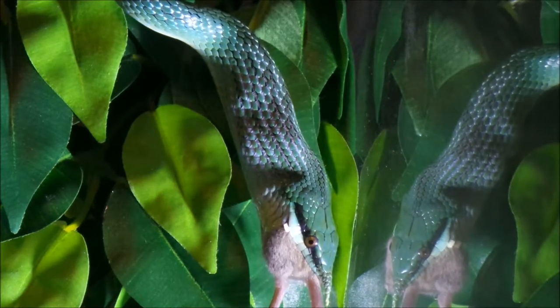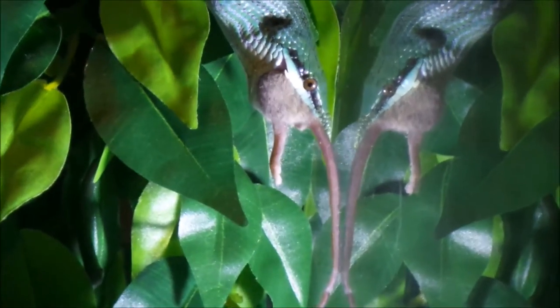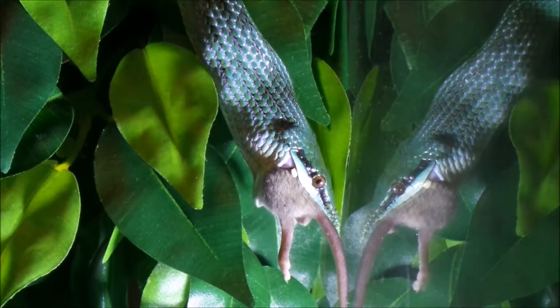The temperament of the rhino rat snake is sharp but fairly placid. Young animals may occasionally attempt to bite as a defence mechanism, but they will normally have grown out of this by the time they are an adult.